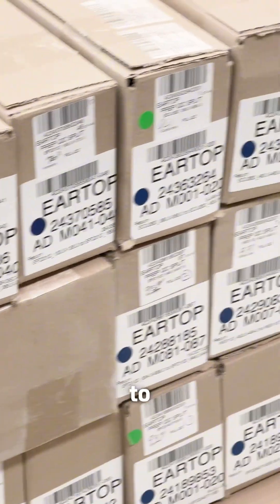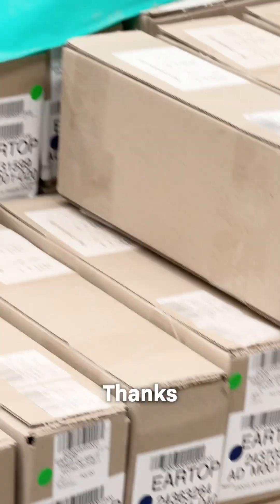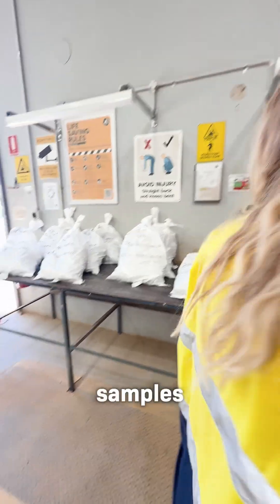Nobody sends more samples to the lab than we do. Thanks to our constant fieldwork and drilling, we provide the highest volume of samples year-round.